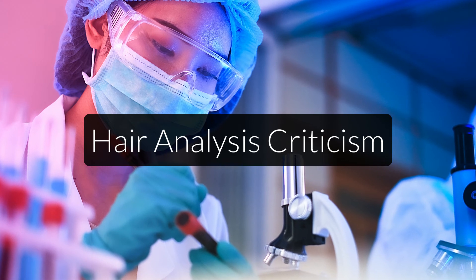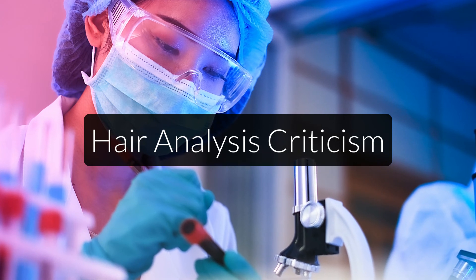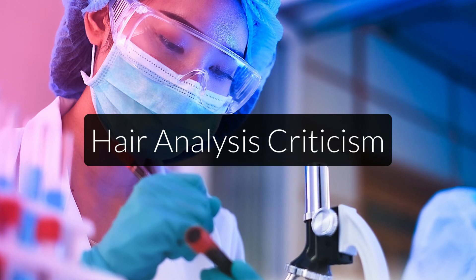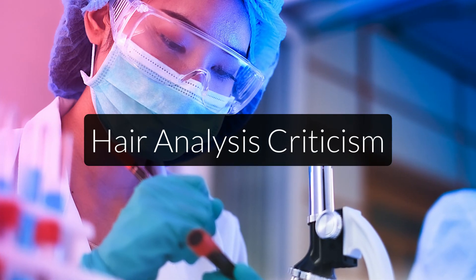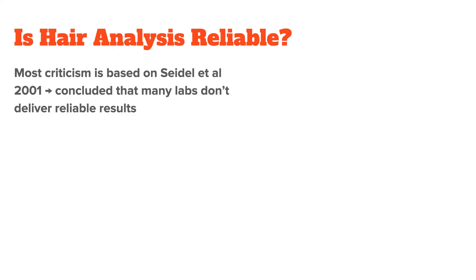Now, before I end this video, I should go over some of the criticisms that you will sometimes hear when discussing hair analysis. This is a controversial topic, especially because blood tests have been the go-to test for such a long time, so anyone coming along and offering an alternative will, at least at first, be looked at with skepticism. The first critique of hair analysis is that hair tissue is not a reliable way of measuring minerals. This critique is based on a 2001 study by Seidel et al. called "Assessment of Commercial Laboratories Performing Hair Analysis," in which it was concluded that most labs don't deliver reliable results.